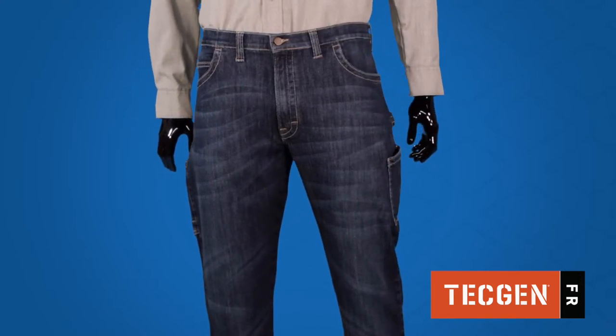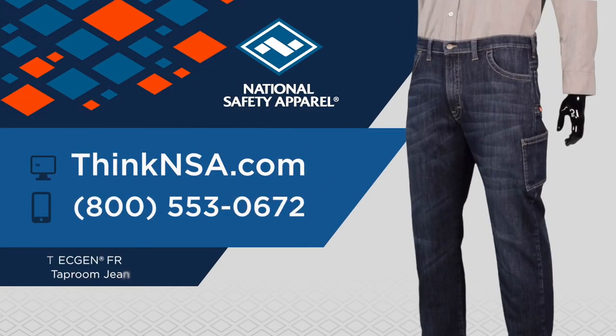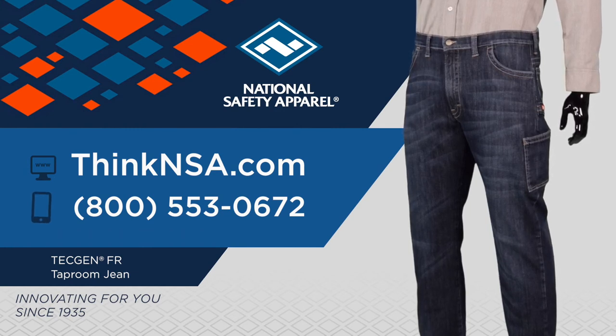With a stylish wash, bold contrast stitching, and finishing details, the Taproom Jean will easily become your favorite pair of jeans. For more information, visit thinknsa.com or contact our customer service team to find a distributor near you today.